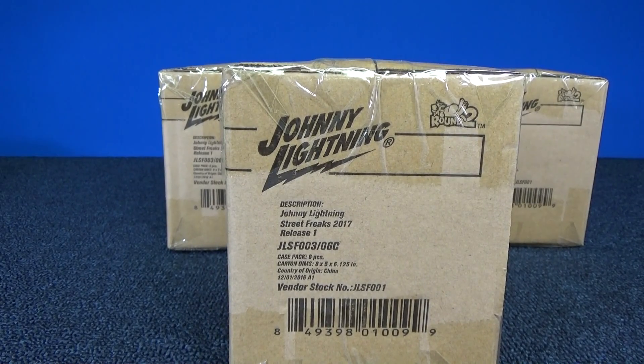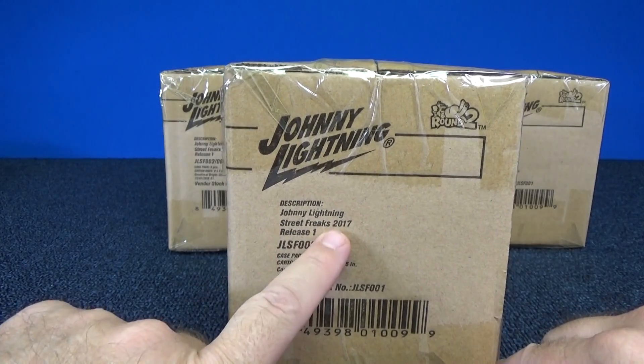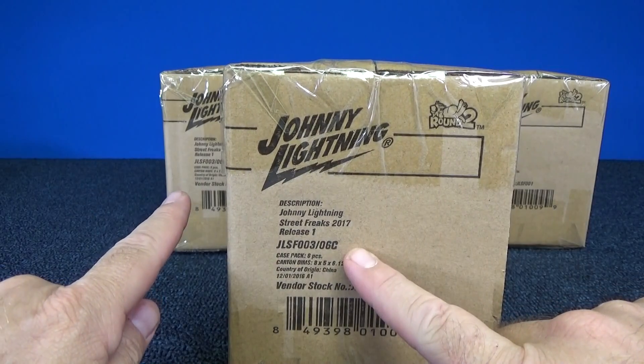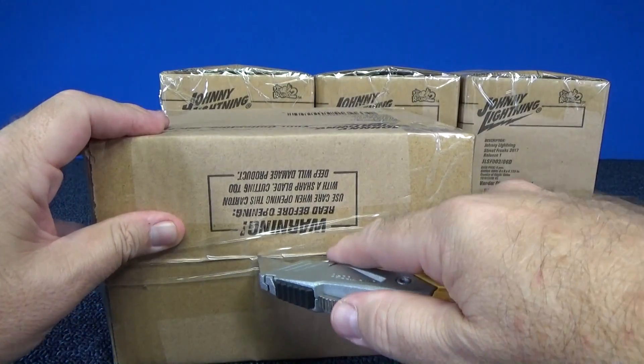Thank you for tuning in to RaceGruz. Here we have some more cases from Johnny Lightning. Round 2 sent me these cases. You have Street Freaks 2017, Release 1. I have 2 cases of C and 2 cases of the D colors. Let's go ahead and get right to it.